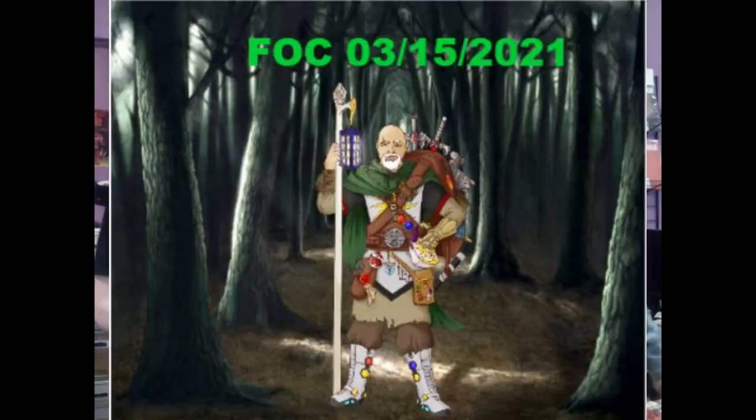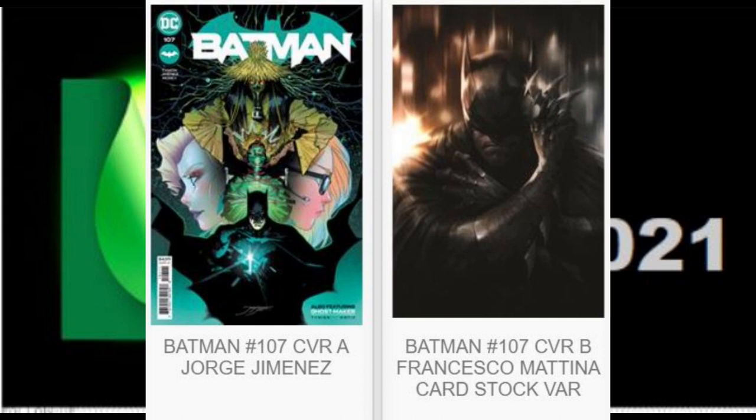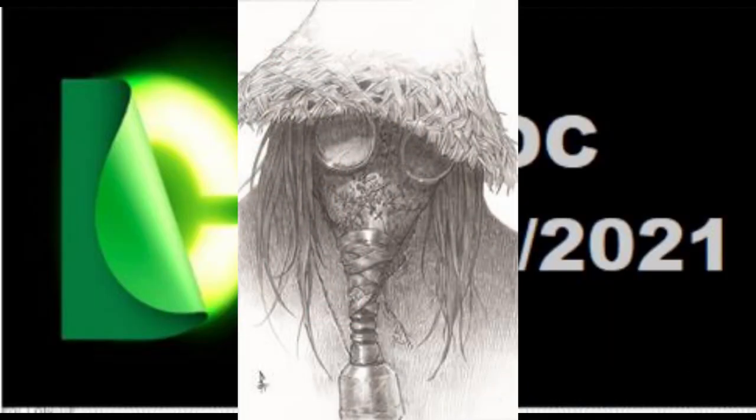Here are your final cutoff books coming up this weekend. Here are the DC Comics for Final Order Cutoff this coming Sunday, March 14, 2021. We start with Batman number 107. We have two open order covers — a dark and brooding Matina trade dress.